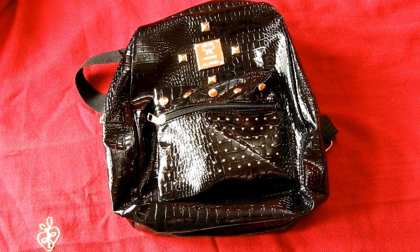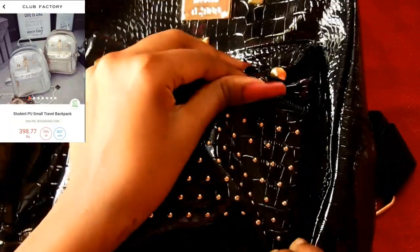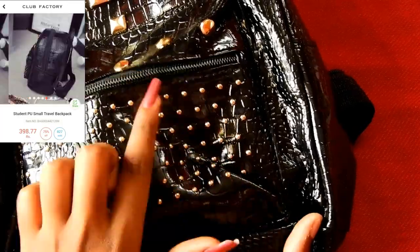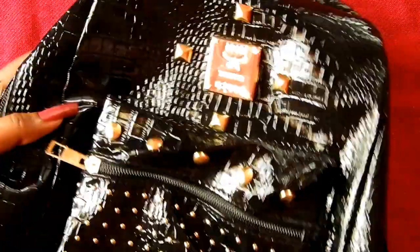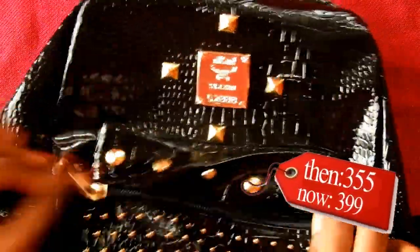Let's move on quickly to the bags. This bag is a huge disappointment — it was my first purchase and I am highly disappointed with it. It is stitched wrongly not in just one place but in two, and the stitching is of very poor quality. The handle of the backpack is of very cheap material and it doesn't sync with the backpack. I do not like it. I bought this for 355 rupees; now it is 399. Do not buy this — 2 stars.